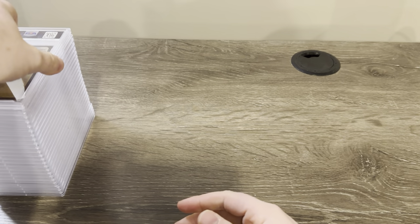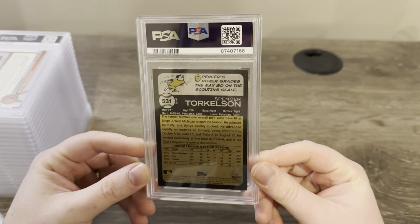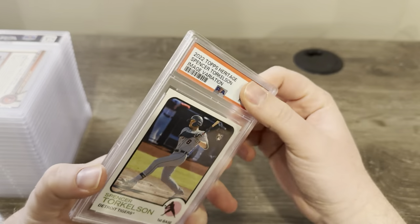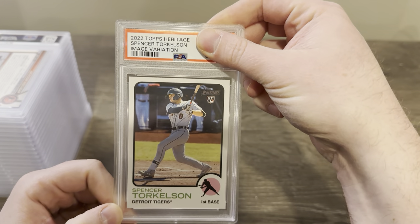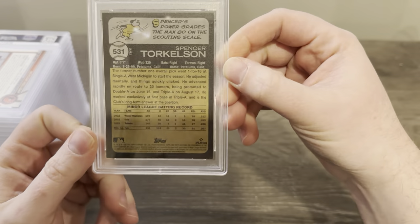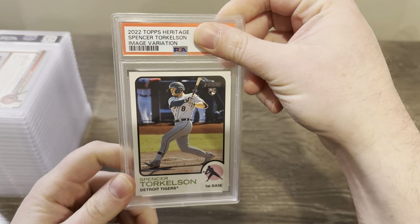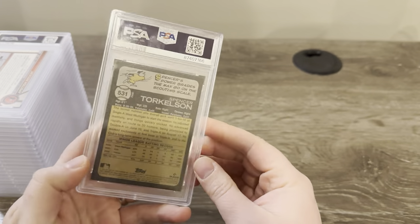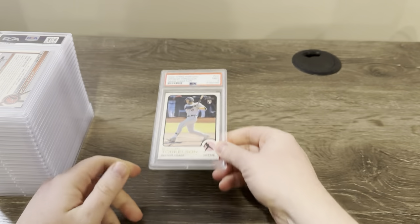First one here is a Spencer Torkelson rookie card from Heritage — it's the image variation. It looked really good out of the pack. I packed this card and the corners looked excellent, the centering was awesome. The back even looked good too — there might have been a little bit of whiting on the back corners. These are really tough because of the back — they're all black and they white a lot on the corners. Got a nine. Nine, I'll take that.